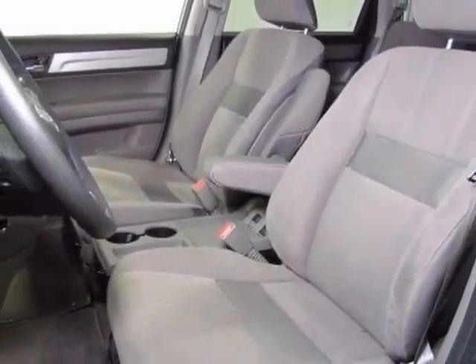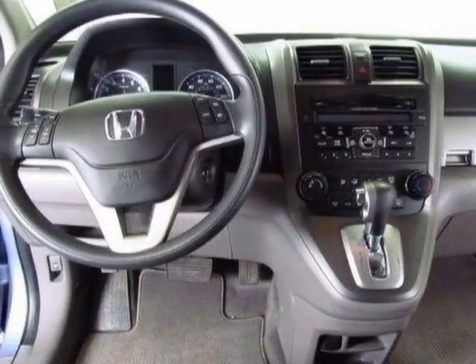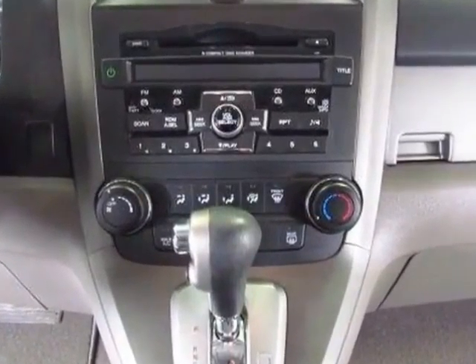This vehicle gets an estimated 21 miles per gallon in the city and an estimated 28 on the highway. This CR-V boasts a 2.4 liter inline-four engine.